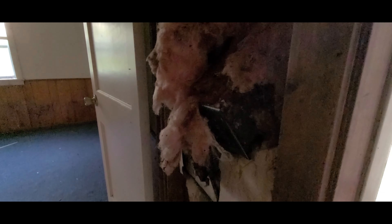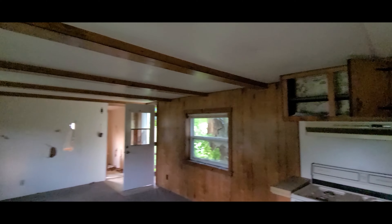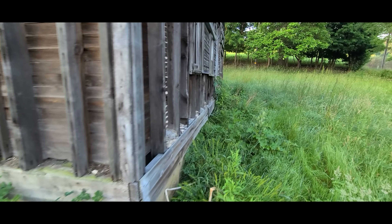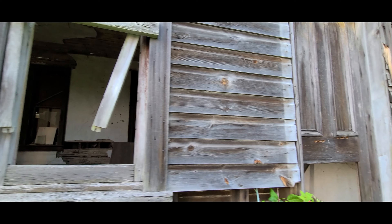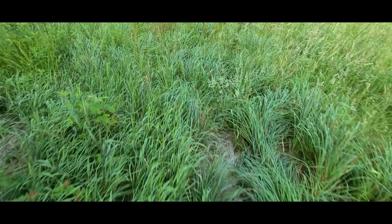Smells a bit. Spiders, webs. Alright, I'm going to see if we can actually get a little bit better view inside. Here's the basement, but it's covered with weeds.